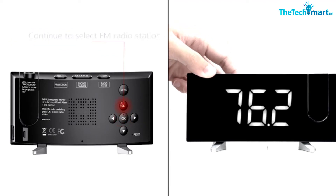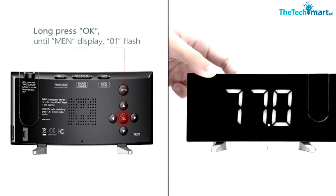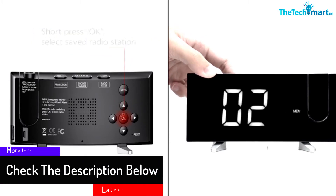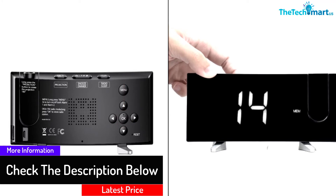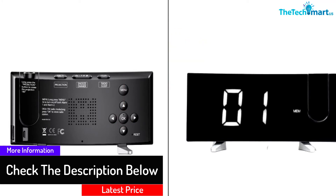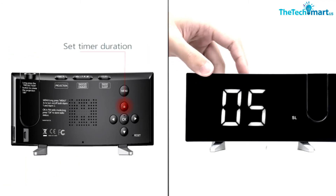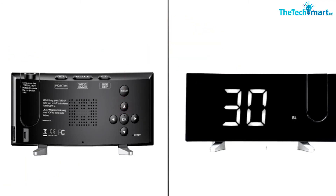The Pic Tech is capable of projecting time within a 120-degree radius. Apart from timekeeping, it has an alarm that is audible enough to wake you up. It also features a built-in FM radio to keep you updated on events and let you enjoy your choice of music.